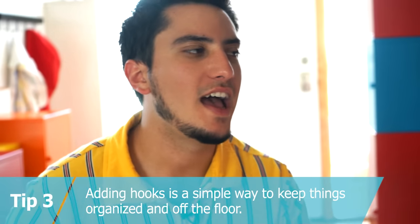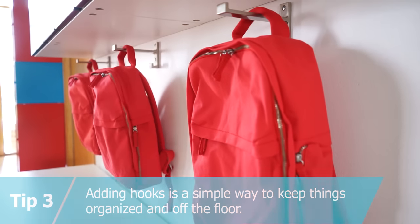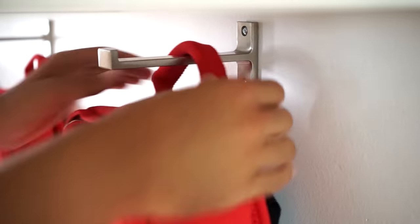And tip three: adding hooks is an easy way to keep your backpacks organized and off the floor. Rearnham hooks are great because they're actually two hooks in one, so you can hang a coat on one and a backpack on the other.